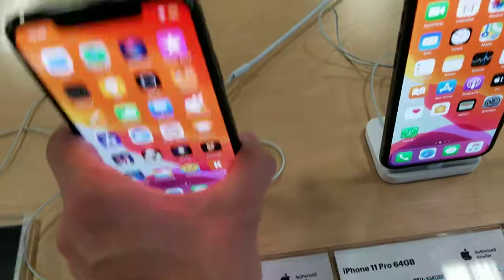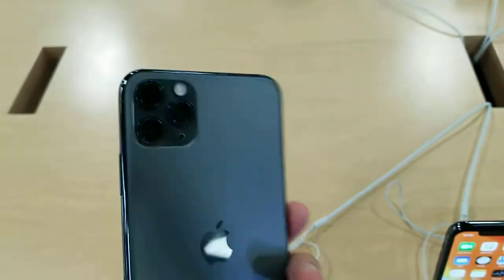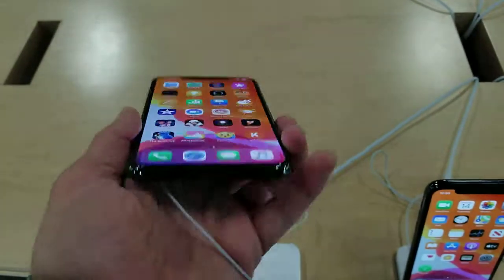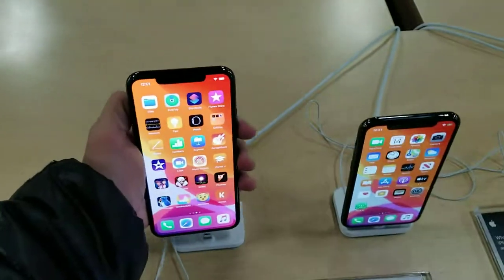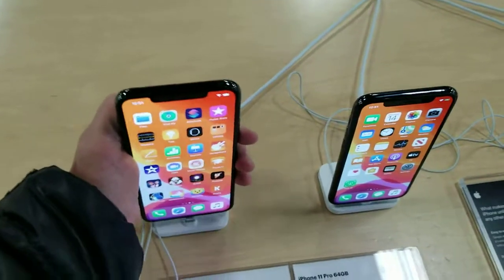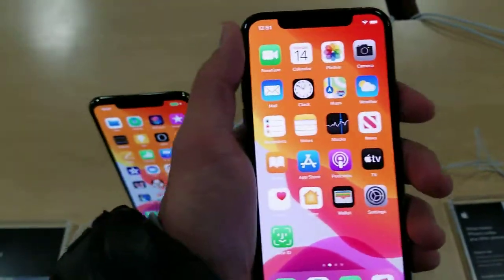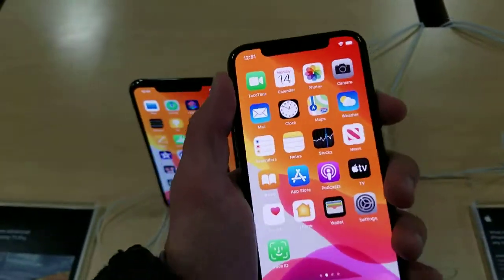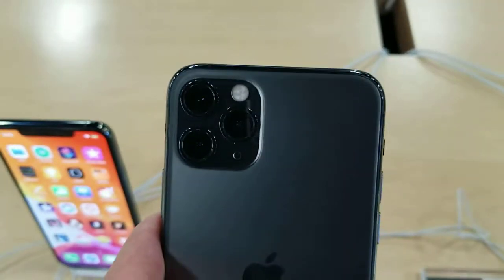This has three cameras and it's pretty big. This one is much smaller but it feels better, and it still has three cameras too.